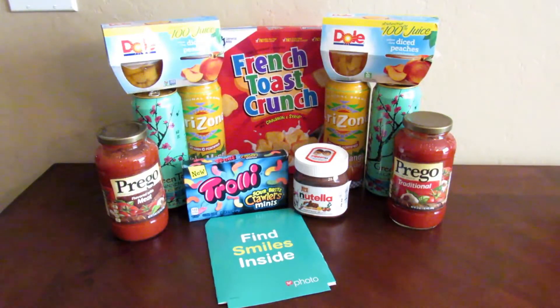Hi guys, welcome back to my channel, it's Teresa here. I have a mini grocery haul from Walgreens. I was feeling a little bit better so I went to Walgreens and did a couple of different transactions today. I thought I'd go ahead and do some groceries — they have some good deals going on this week on things I would normally buy at the grocery store.